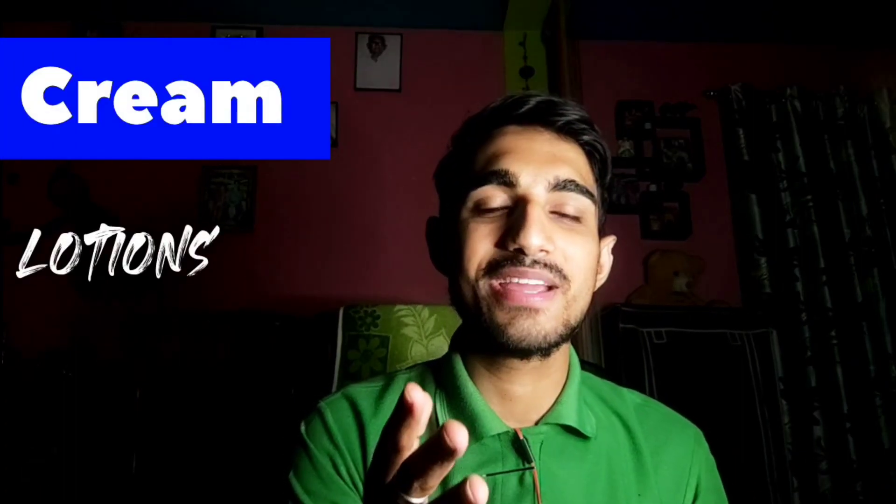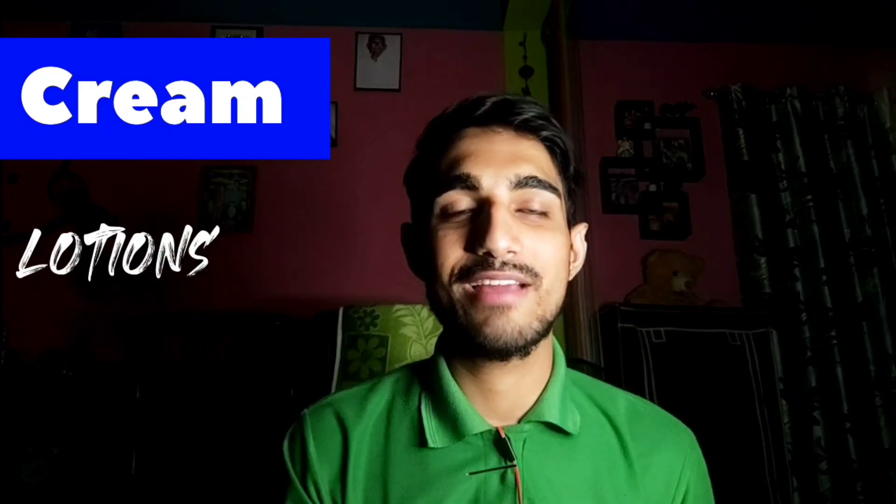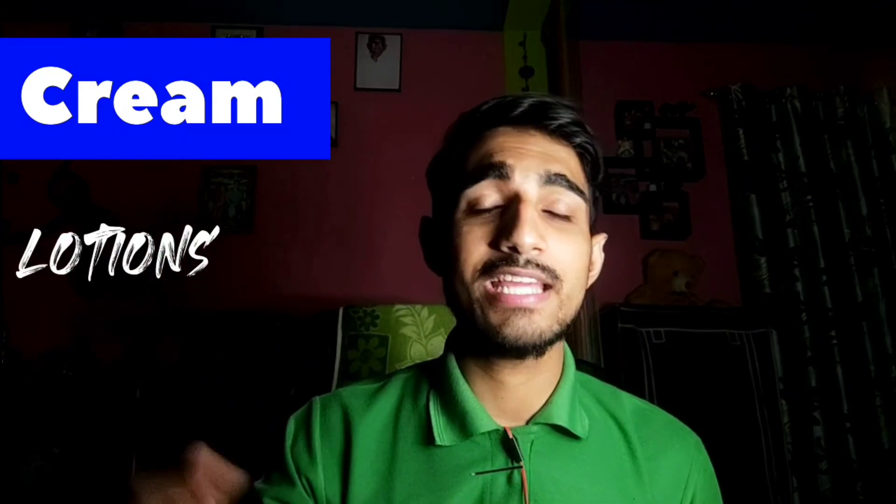Now let's talk about cosmetics. For girls, you're well aware of what you use. For boys — talking about my roommates — in the first year, one senior roommate had so many cosmetics: perfumes, creams, body gel, hair wash, wax, so many things stored in the almirah. He never used most of them. Another roommate had nothing at all. For boys, if you use creams, moisturizer, hair wax, or hair gel, you can take those.